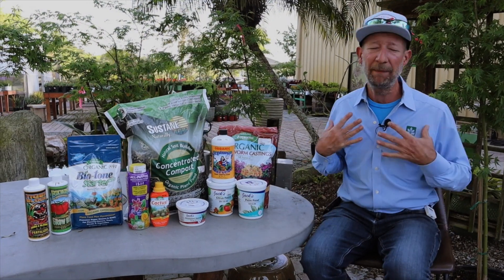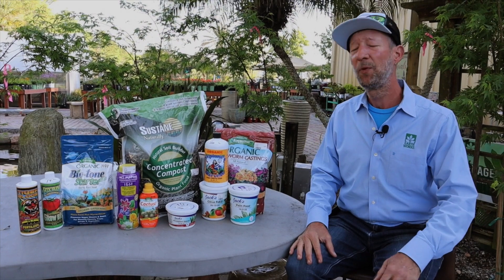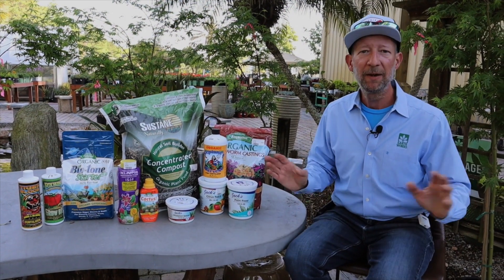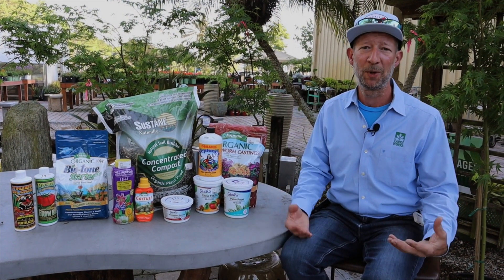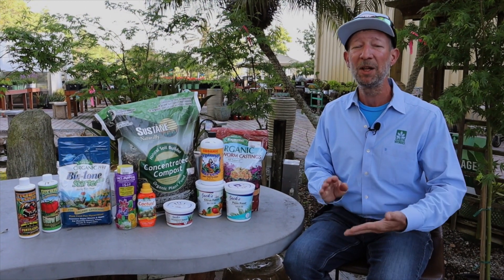So how do I feed my plants? If you watch YouTube videos for two hours, you'll probably hear 500 different ways of feeding plants. We all have to find what works for us.